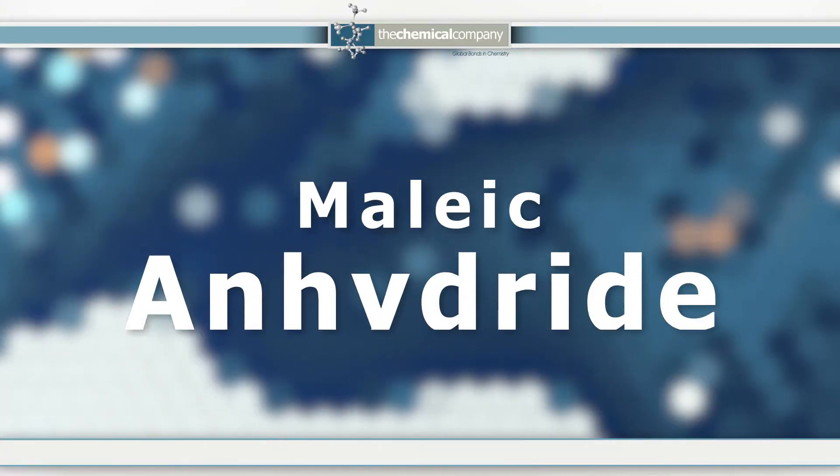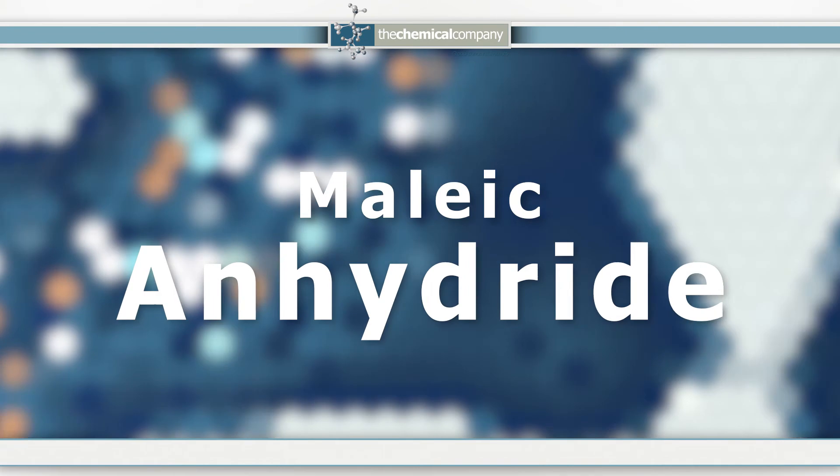If you're looking for maleic anhydride, please give us a call. We look forward to hearing from you. Let us add value, strength, and security into your supply chain. Thank you.